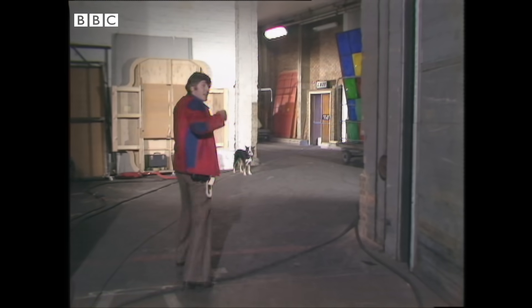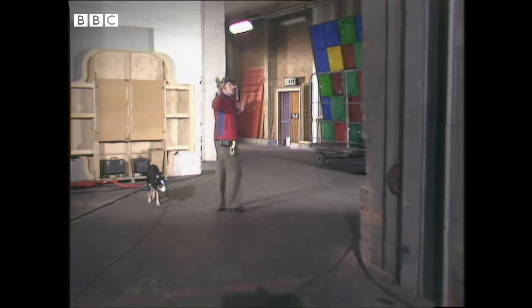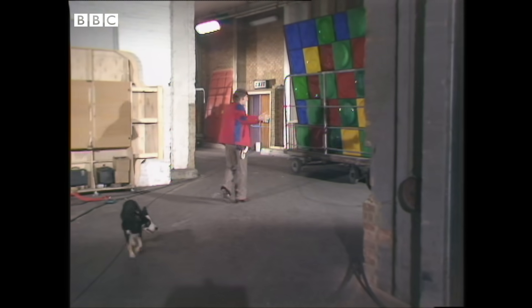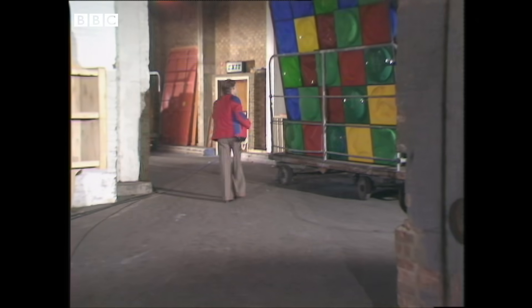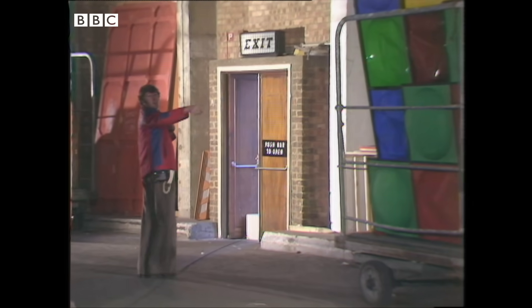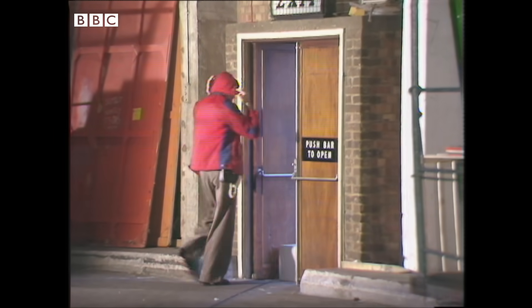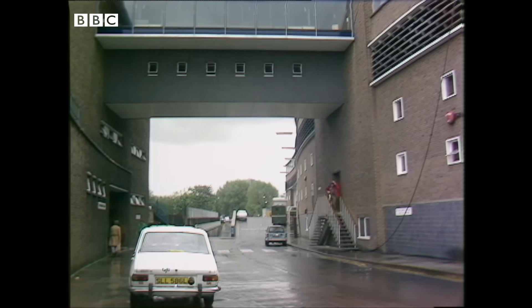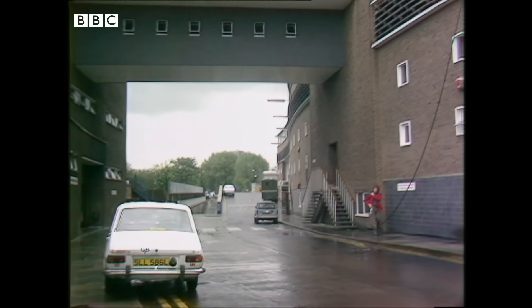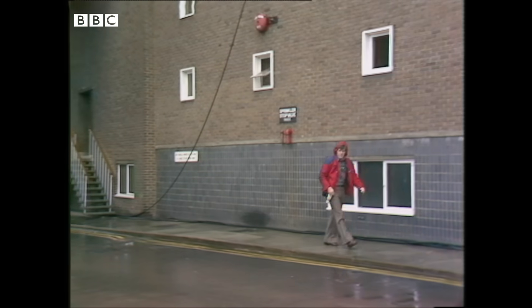We're in Studio 8 at the Television Centre today. I'm just walking through the huge scene dock doors — this is where we get things like stuffed elephants and double-decker buses into the studio. Outside here there's a ring road used for moving scenery around, and if you watch Top of the Pops, you'll probably recognise that bit of scenery there. The BBC canteen block is on my right, and our garden is right next door to it.